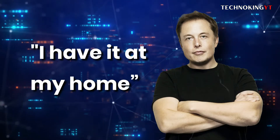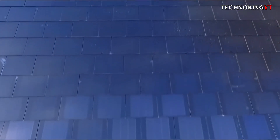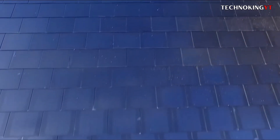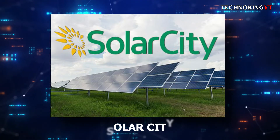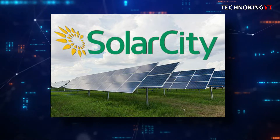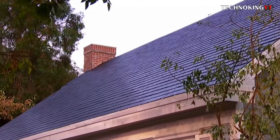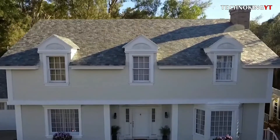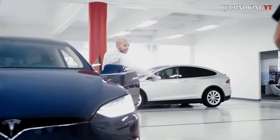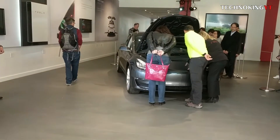Elon Musk remarked on a conference call, "I have it at my home," and noted that the initial installations were both producing electricity and being erected. Meanwhile, the old SolarCity, which Tesla purchased for $2 billion in 2016, lost market share to competitor installers. Tesla was reorganizing storefronts to focus more on its solar goods as the firm transitioned to selling such items full-time, from its 110 US locations that were previously mostly showrooms for its electric vehicles.